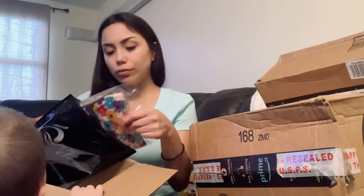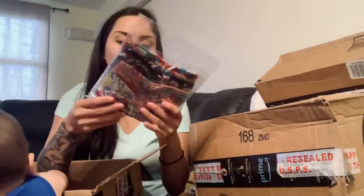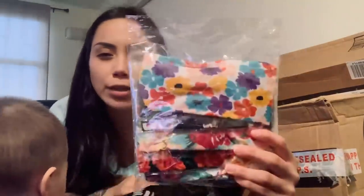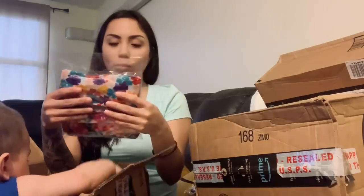And I'm not too sure what this is — let's open it. Oh my god, these are more headbands! These are flower headbands with a little bow in the front as well. These are super cute, thank you so much.